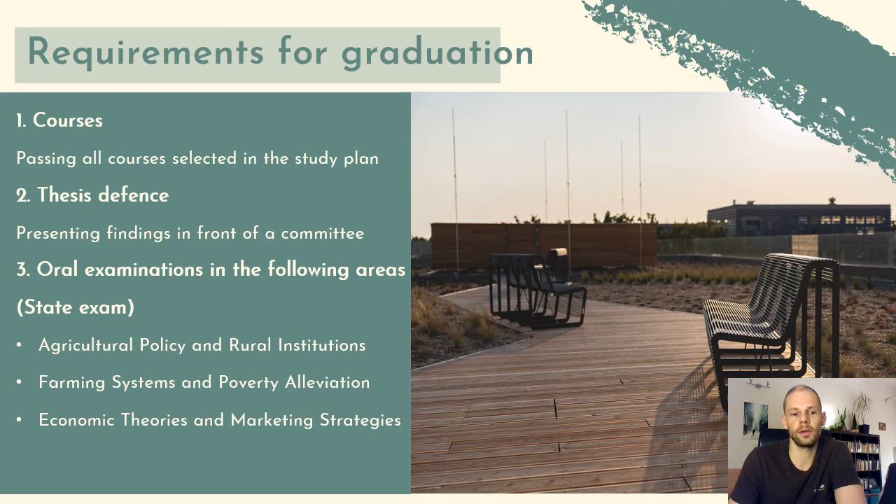Thirdly, you will pass a state exam in the form of oral examinations covering: agricultural policy and rural institutions; farming systems and poverty alleviation; and economic theories and marketing strategies. These state examinations serve as a summary of the major study elements, reflecting on core theories and concepts to prove you have retained them throughout the four semesters.